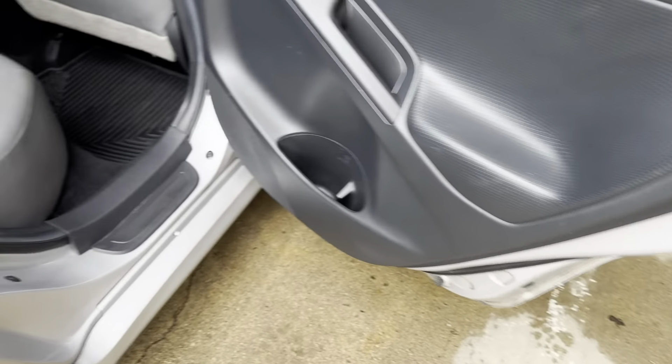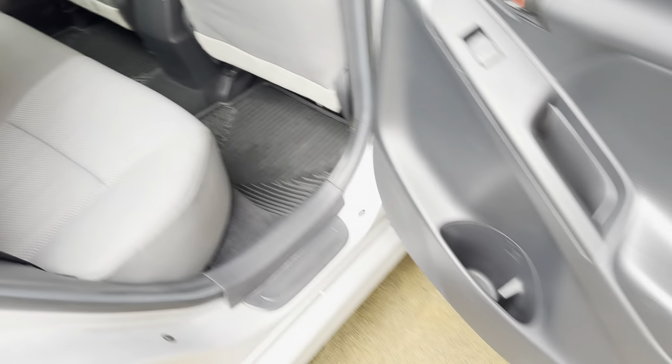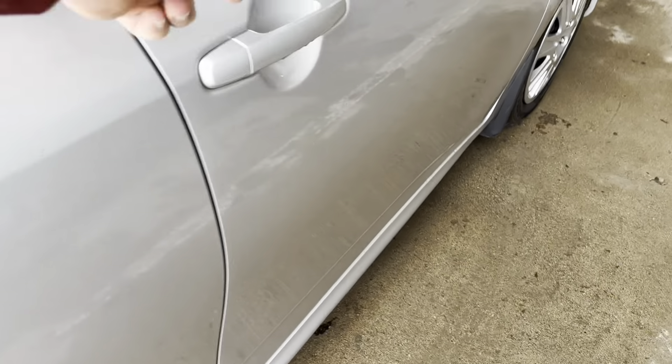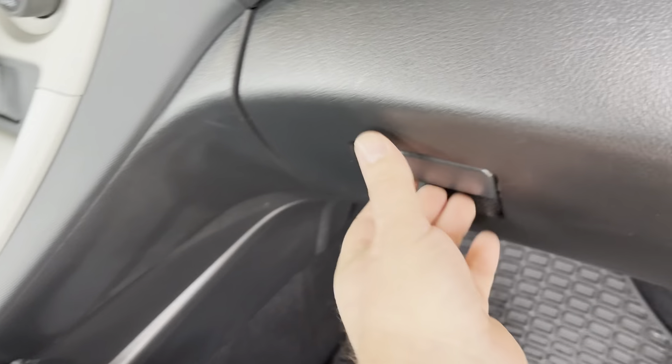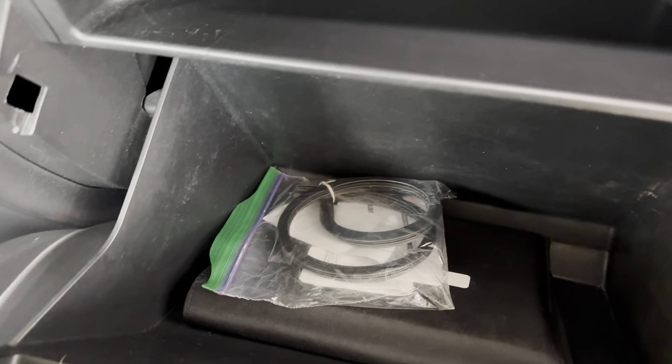Again, bottoms of the doors and rockers look very good. No issues. I don't think you can find one better for this year. And it does have the original books.